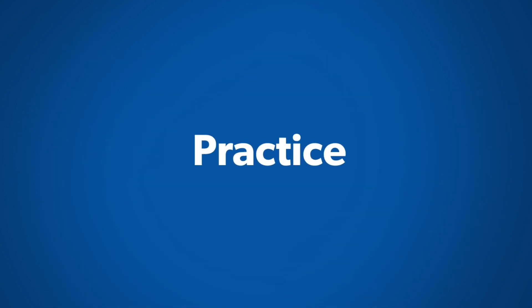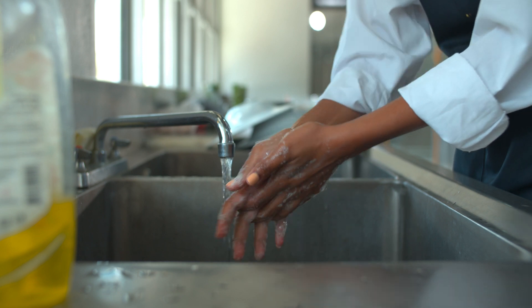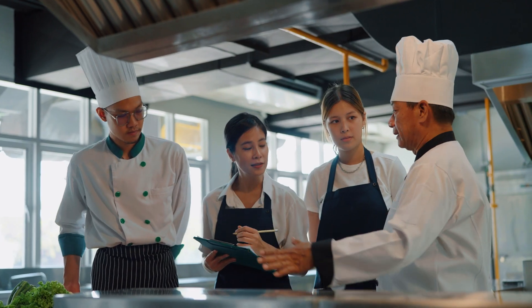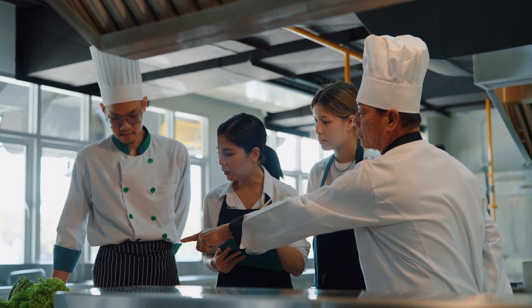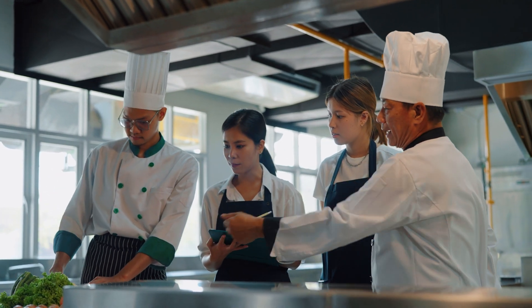Lastly, Practice: Ensure food workers follow proper hygiene practices and procedures. Address safe behaviors through training, monitoring, rectification, validation, and role modeling. By emphasizing the four Ps — Product, Procedure, Place, and Practice — you enhance the critical first step of cleaning.